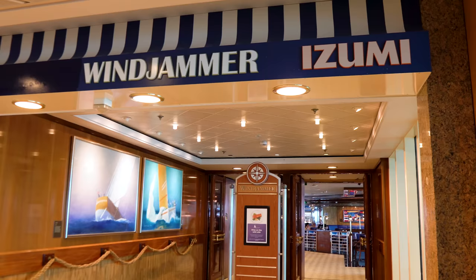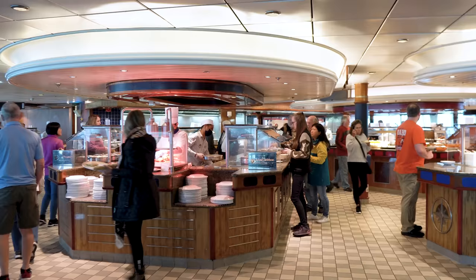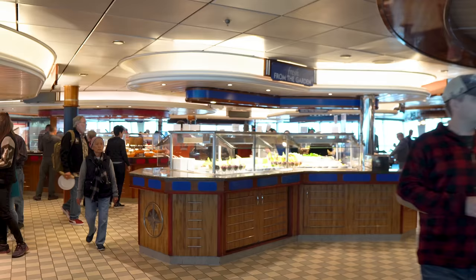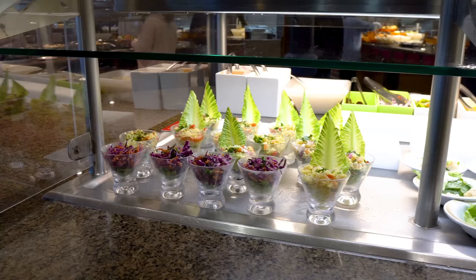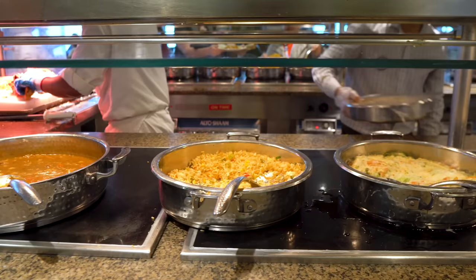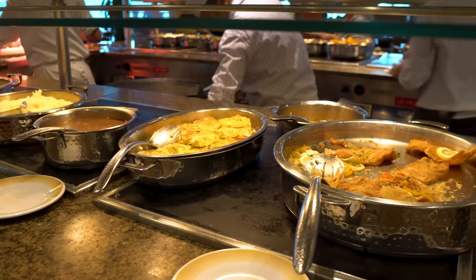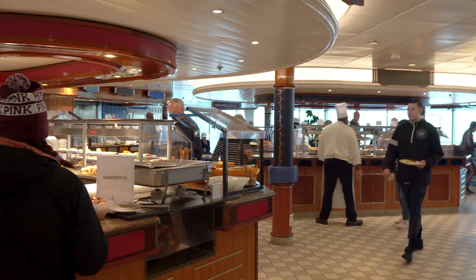Let's head down to the Windjammer, which is the complimentary buffet restaurant on Radiance of the Seas. The Windjammer is available for breakfast, lunch, and dinner, serving food buffet style — as much as you'd like. It has a variety of foods: salads, sandwiches, spaghettis, burgers, hot dogs, pizza, and more. The nice thing is the menu selection changes daily for lunch and dinner, though breakfast is pretty much the same every day.